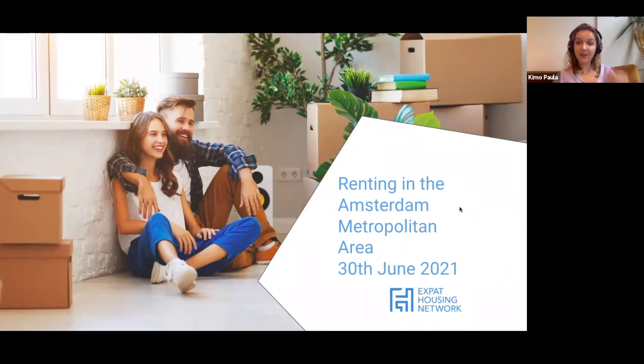Welcome to the renting in the Amsterdam metropolitan area. My name is Mary. I've been working at EHN for almost three years now. I'm the operations officer and I work a lot on the rental side as well, hence I give these presentations. I'm half Welsh, half American and I moved to Amsterdam three years ago and I'm really happy to now call it my home. Hopefully with some of this information it might help you get to that stage a bit quicker than I did.